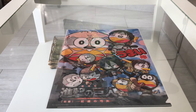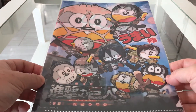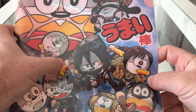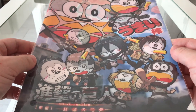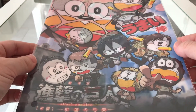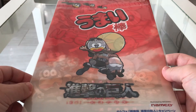Hey guys, so today I'll show you my collection from Umayibo, starting with Attack on Titan. Umayibo is a little puffed corn stick and they come in different flavors. When you buy a big bag of those, sometimes you will get those clear files as an event.